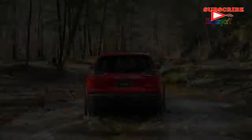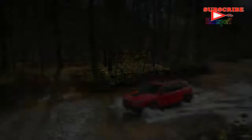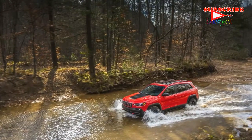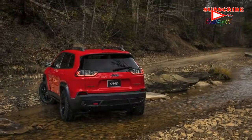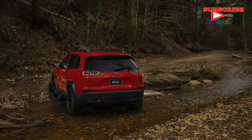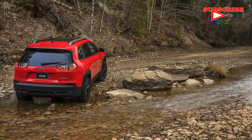Overland models get chrome tow hooks, while Trailhawk models get the now-recognizable bright red hooks. The Trailhawk also gets a resculpted front bumper for a better approach angle on the trails.